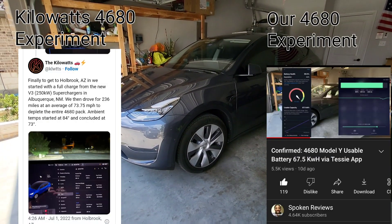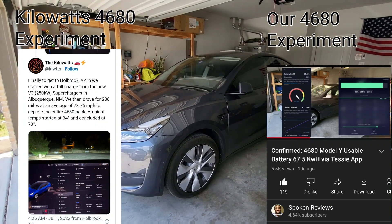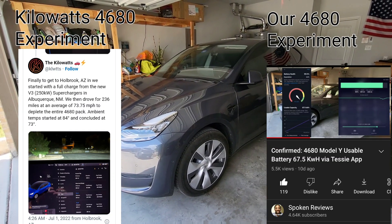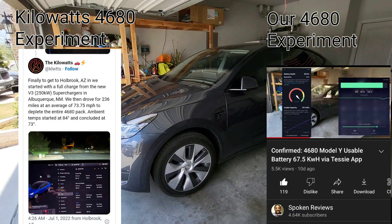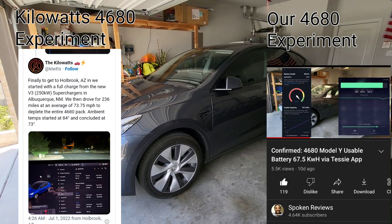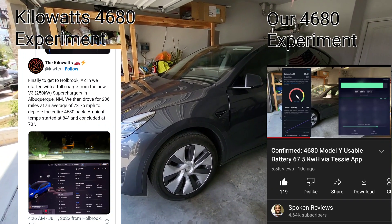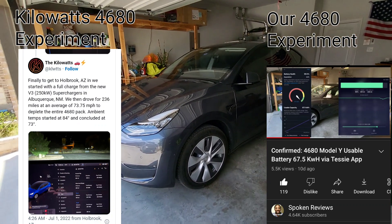Number five is the confirmed battery capacity. In the same tweet where Kilowatts showed they went 236 miles between charges and got the battery down to zero, the used energy was 68 kilowatt hours — basically what we've been saying about the true size of the battery. We've been estimating around 67.5 kWh, which the Tessie app also confirmed, and another 4680 Model Y owner got a very similar result using 68 kWh going from 100% to zero.